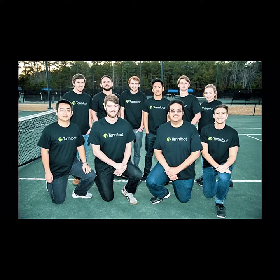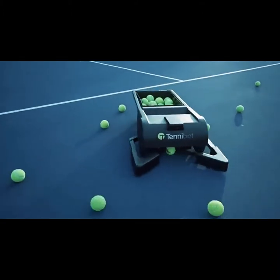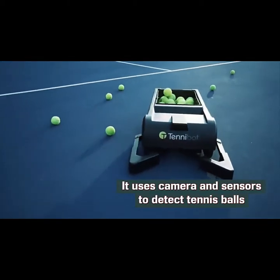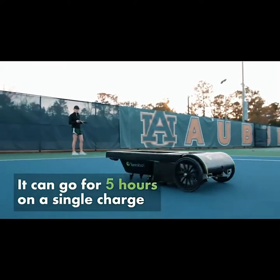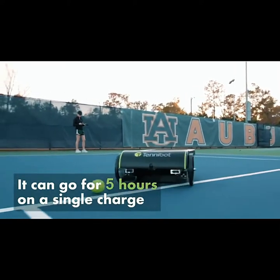After building a team and working for 18 months, the Tenobot was finally complete. The Tenobot employs computer vision, advanced algorithms, and an array of sensors to autonomously detect, locate, and collect tennis balls. Working for up to 5 hours on a single charge, this rolling receptor can retrieve up to 70 balls.